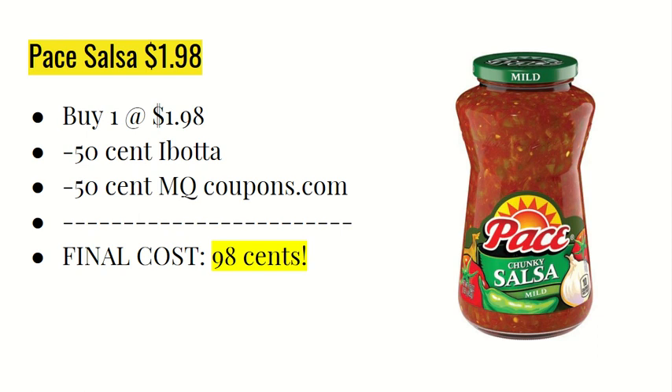The next deal is on the Pace Salsa at $1.98. You're going to buy one at $1.98 and the Ibotta app is giving $0.50 back. If you head over to coupons.com, there should be a $0.50 off one printable coupon. The final cost for the salsa is just going to be $0.98.